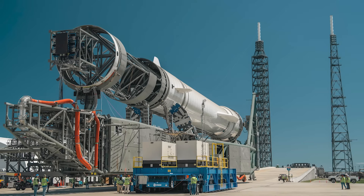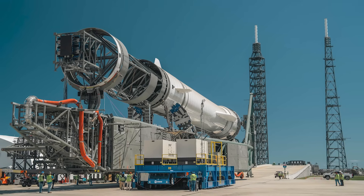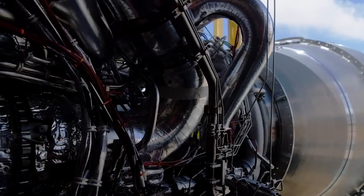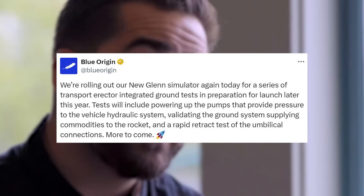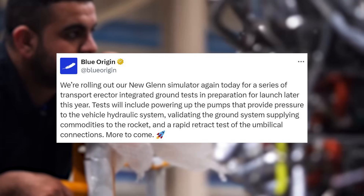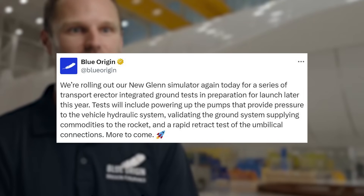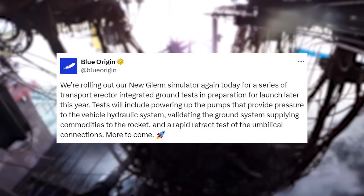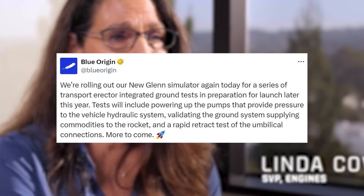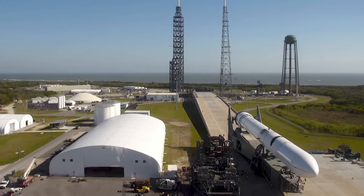In just the last few weeks, we've received a few important updates on New Glenn and its necessary infrastructure related to the maiden flight. Just over a week ago, the company tweeted saying: "We're rolling out our New Glenn simulator again today for a series of transporter-erector integrated ground tests in preparation for launch later this year. Tests will include powering up the pumps that provide pressure to the vehicle hydraulic system, validating the ground systems supplying commodities to the rocket, and a rapid retract test of the umbilical connections. More to come."